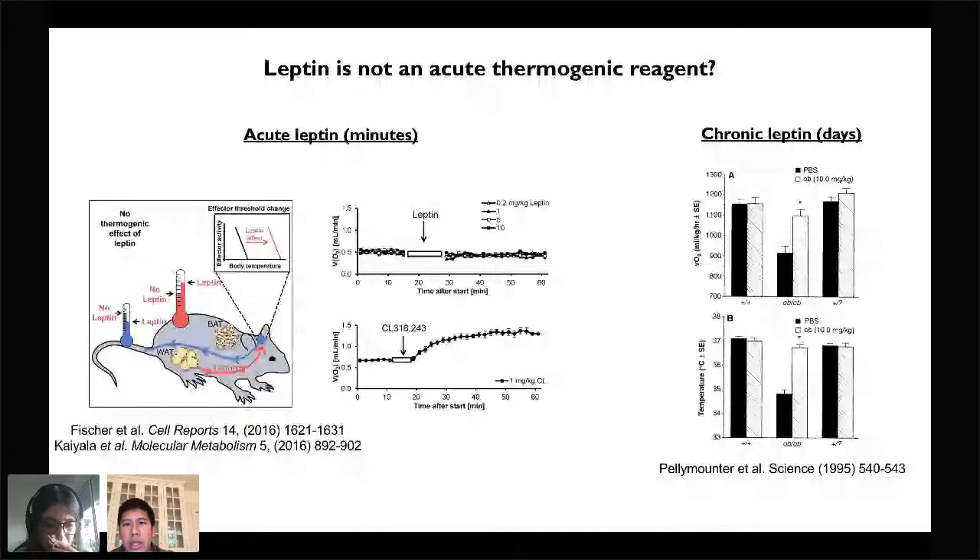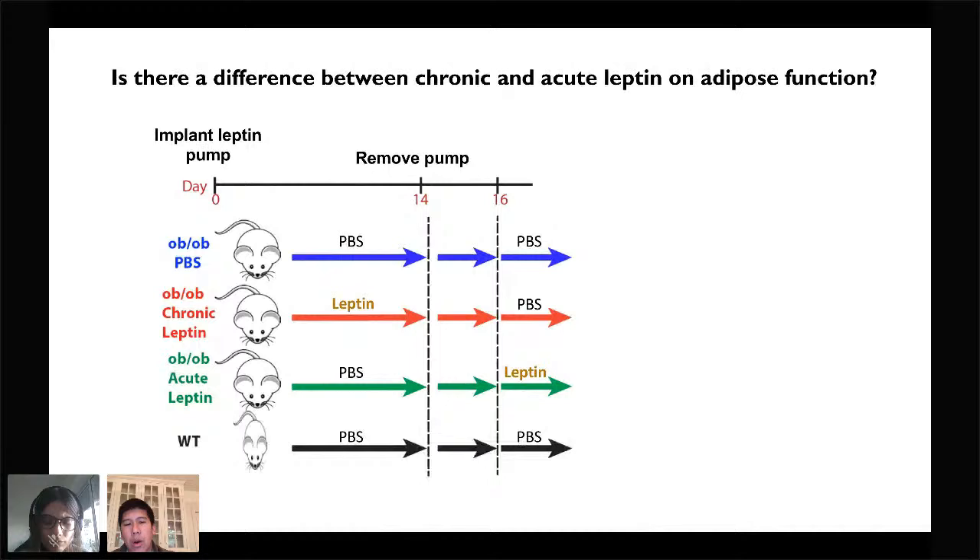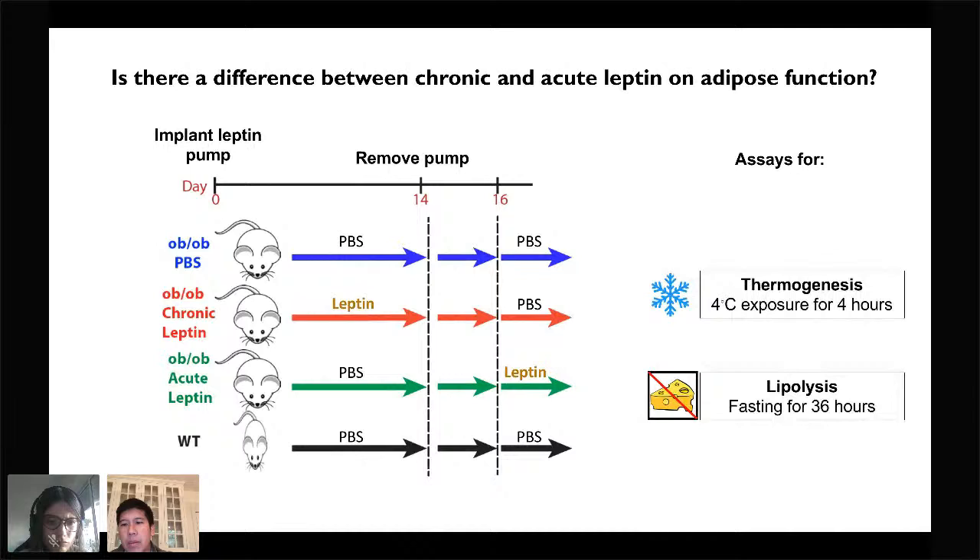We set up the following experiment to reconcile these observations. We gave leptin-deficient OB mice chronic leptin for two weeks using osmotic pumps, and compared these to mice that received an acute bolus of leptin. Following 14 days of leptin pump infusion, we removed the pumps and allowed these animals to rest for two days. On the day of the experiment, we gave the acute leptin group an IP injection of a large bolus of leptin, while the chronic leptin group received an injection of PBS. We also included groups of animals that only received PBS the entire time, or wild-type lean mice. On day 16, two hours after the injections, we tested these animals' ability to carry out thermogenesis or lipolysis.